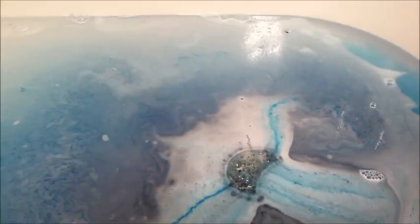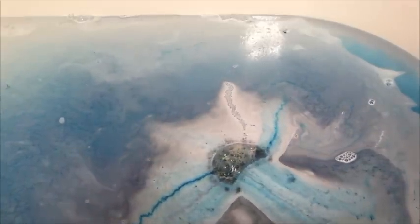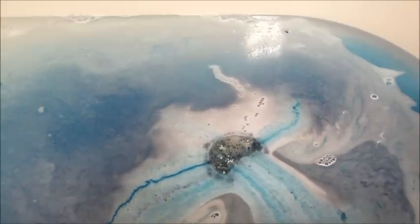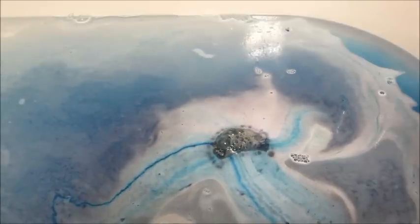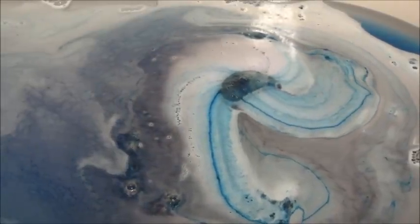I was not the biggest fan of the scent, though — not that it was bad, it's just not my favorite. This one in particular had limoncello, sandalwood, and cypress. One of the other bath bombs has sandalwood and rose, and those are just fragrance notes that aren't my favorite.